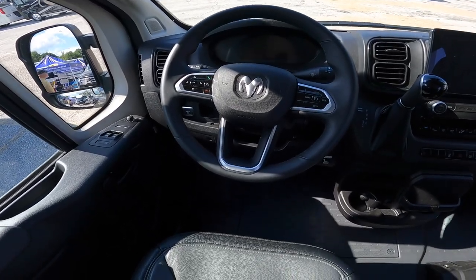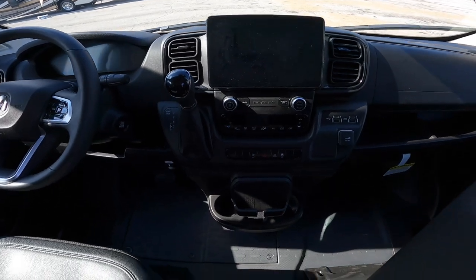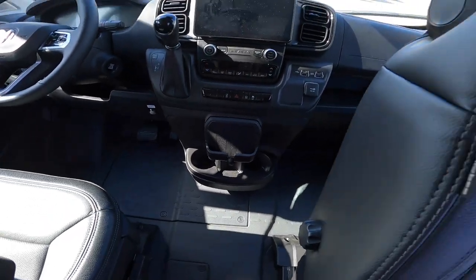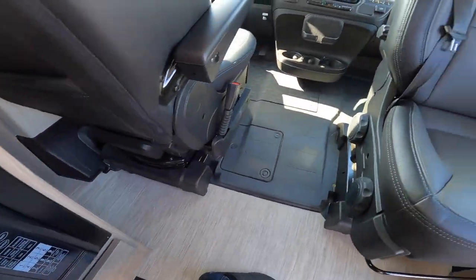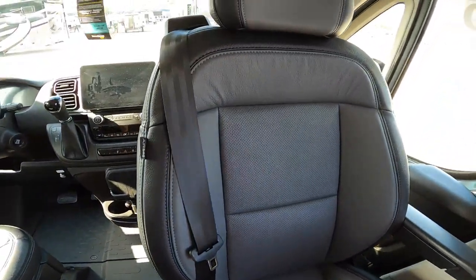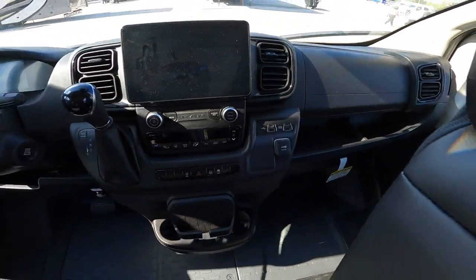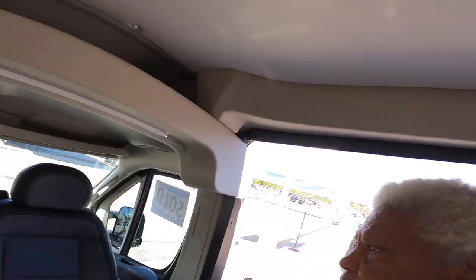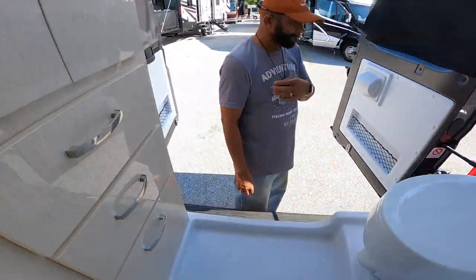It has a Ram — Dodge Ram — chassis. Apparently one of the seats looks like they both swivel. This one here swivels to the rear position. How do you like it? Oh, the bathroom — let's check that out. I told you about the bathroom.